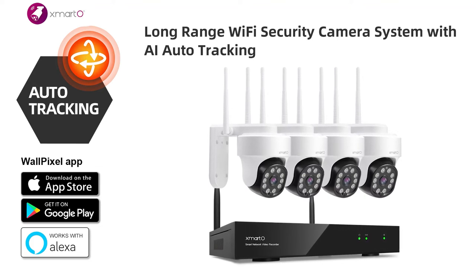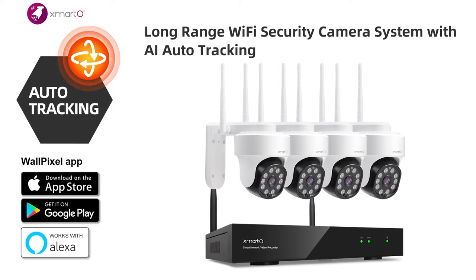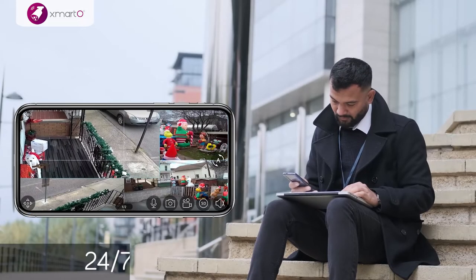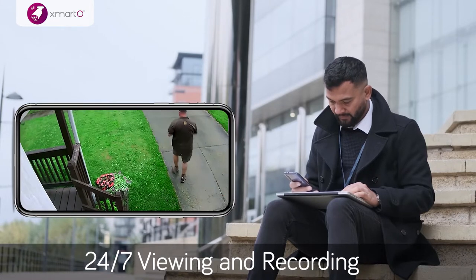Introducing Xmarto's AI Auto Tracking 2K Super HD Pan Tilt and Zoom Security Camera System. Enjoy peace of mind wherever you are 24-7 with the thermal sensing HD security cameras installed in your home or business.